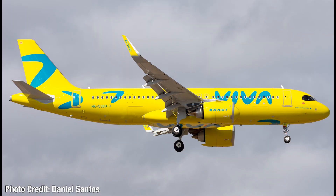At number 9, we have Viva Air Colombia's brand new livery. This is the new livery they started to use with their new A320 Neos. The livery is quite controversial with that teal and bright yellow color, but I personally really like it. I only have it at number 9 because I know a lot of people do not like it.